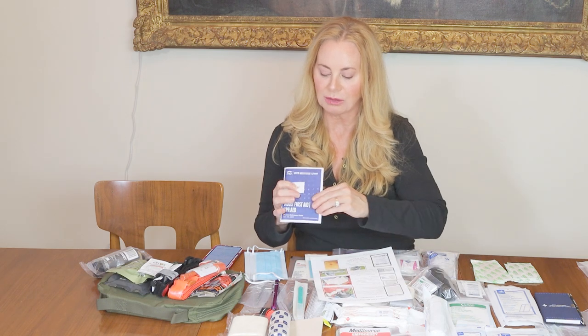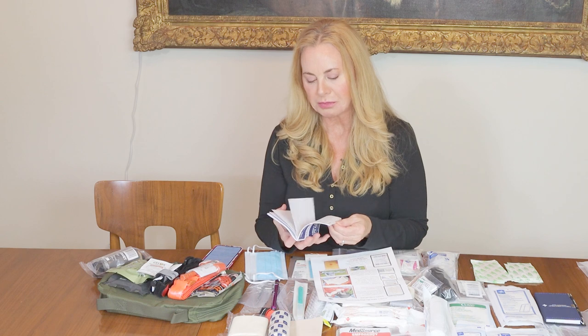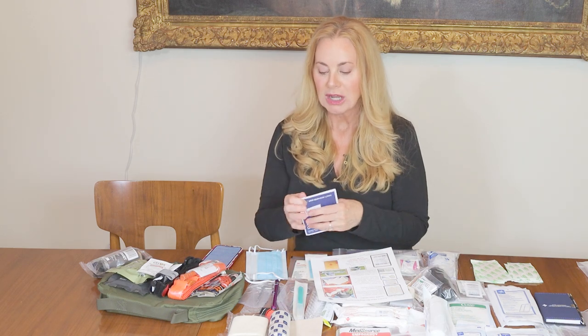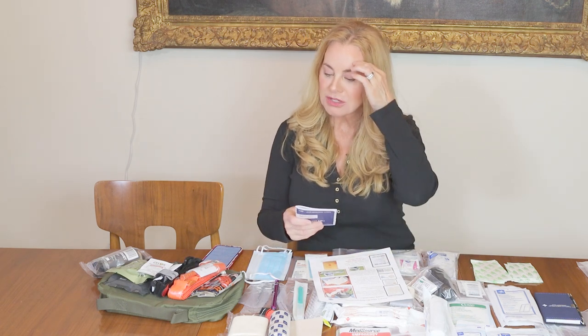We have a small first aid booklet here covering burns, sprains, and strains — just a quick reference guide. I think that's really important in all of my smaller kits because you probably aren't going to carry our big book while hiking. This kit is great for hiking with a backpack, camping, cars, RVs, boats, or even if you just need a smaller kit for an apartment without much closet space.